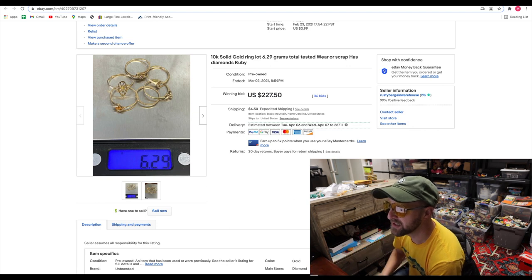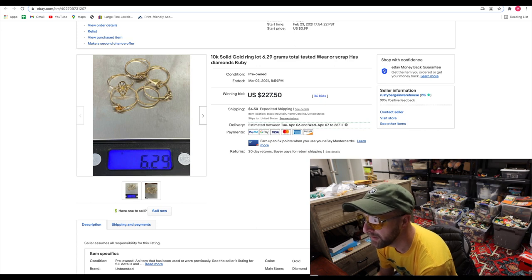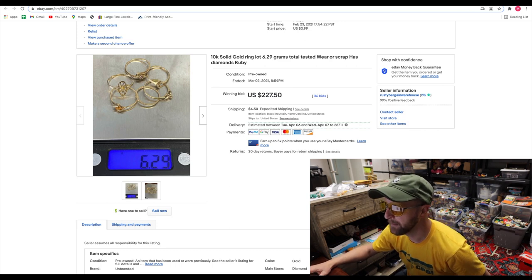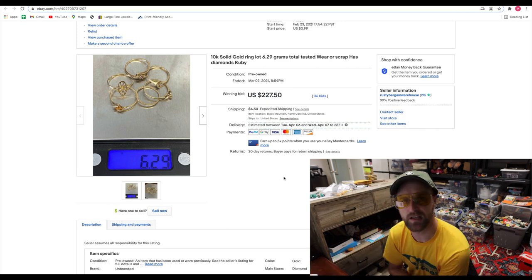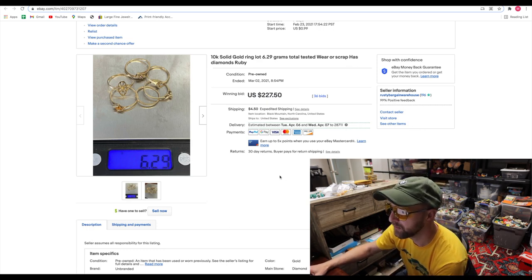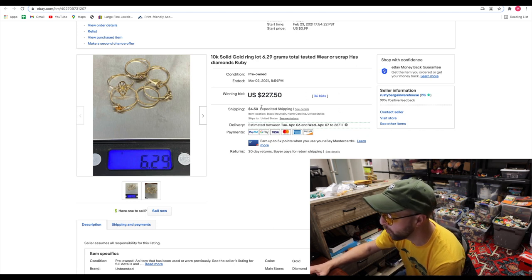Next up, we got this 10-karat solid gold ring set — just a lot of tiny little rings. I believe I bought each of these rings for $25, so about $150 was spent on these rings. All of them were 10-karat solid gold, meaning 10% of them was gold. They sold here pretty easily — $227 with 36 bids. Any time gold scrap or silver scrap is listed, it actually sells pretty fast.